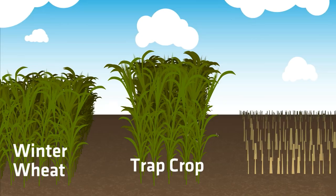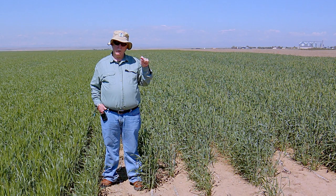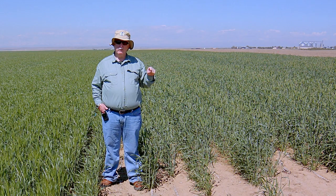The second part of the attractiveness is that when sawflies are looking for places to lay their eggs, they prefer thicker stems, and triticale has much thicker stems than winter wheat. So it's a sort of double attraction for them.